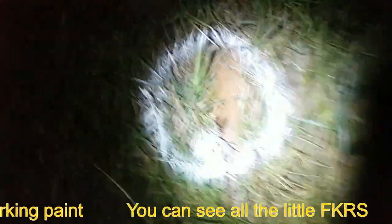Over here we've got a wasp nest. I've marked it in white paint but you can see all the little buggers. Whoa! Not happy. Just moving around in there.